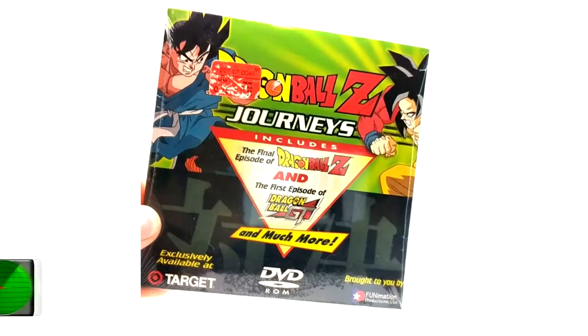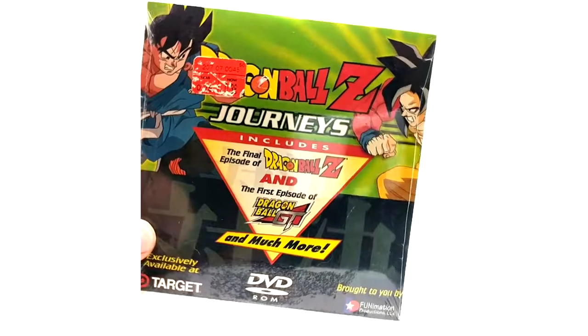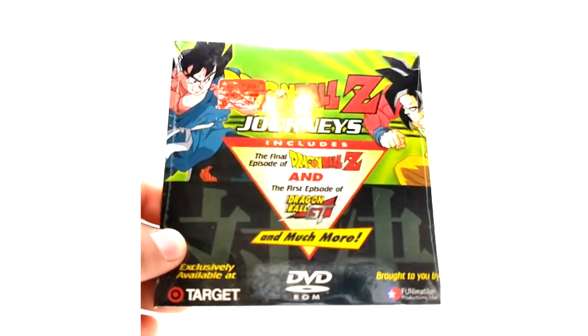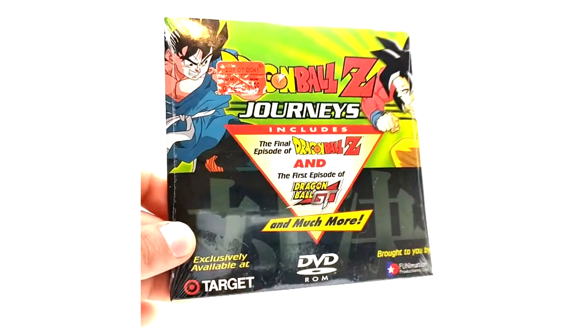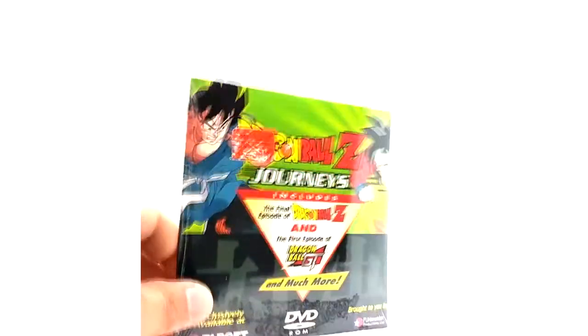Dragon Ball Z Journeys — it was kind of a promotional thing I guess to get fans to watch Dragon Ball GT. I personally love this DVD, it's awesome. I've never watched it but it is a nice collection piece.